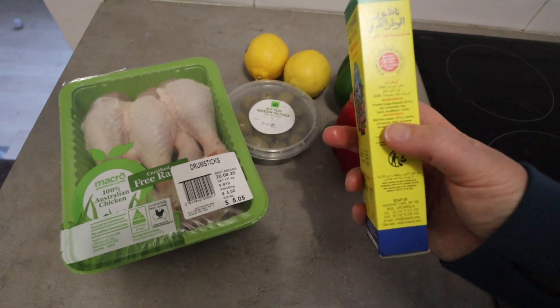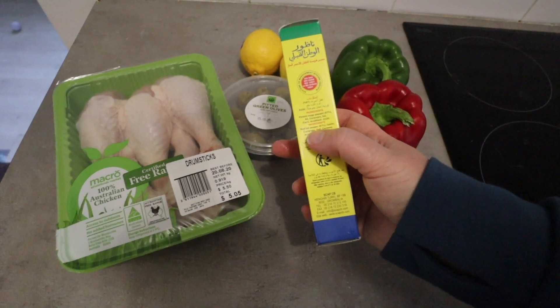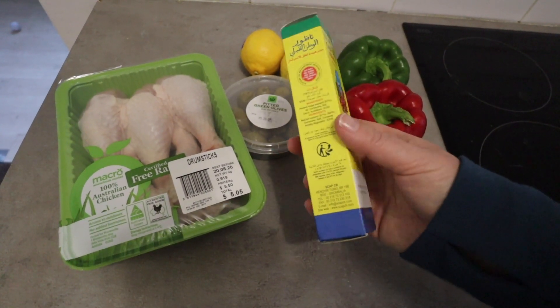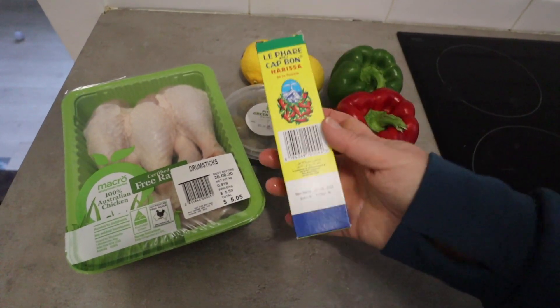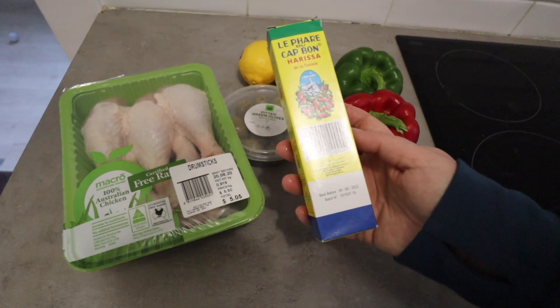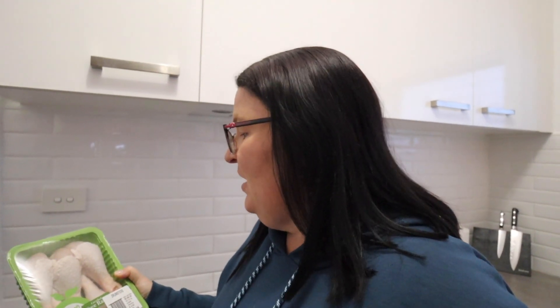The ingredients in harissa are red hot pepper, garlic, coriander, salt, and caraway. I'm interested in how spicy it is because Dan is not that tolerant of spice. Drumsticks are also not something I cook with very often, which is surprising because we do like chicken — we'd normally get chicken thighs or wings.